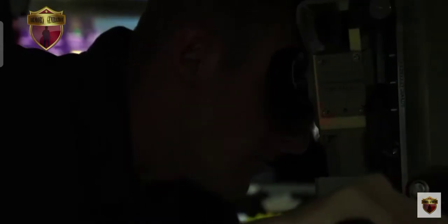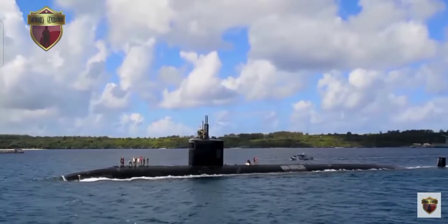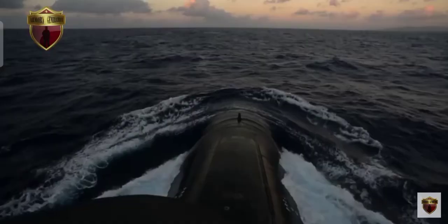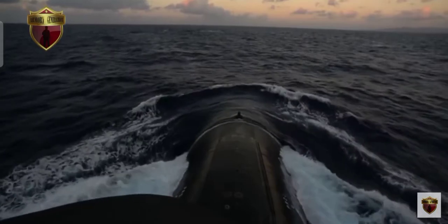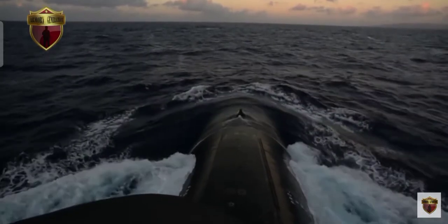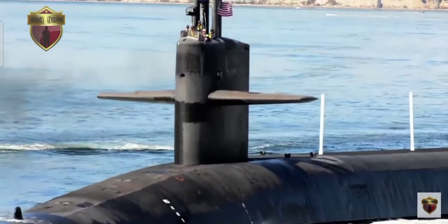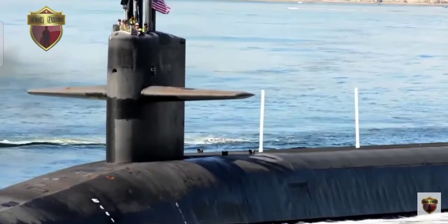With the collision of the Seawolf-class nuclear-powered attack submarine USS Connecticut with an uncharted seamount in the South China Sea in October 2021, the U.S. Navy acknowledged that it must develop a better understanding of the underwater situation in and near the region, so its submarines can come and go as they please with few risks, the expert said, noting that the U.S. is also attempting to find and track the activities of Chinese submarines.